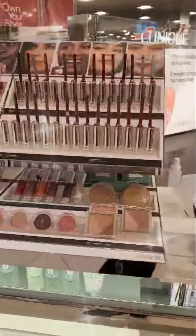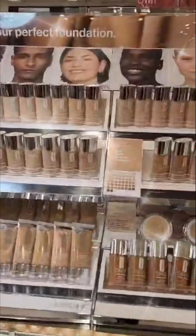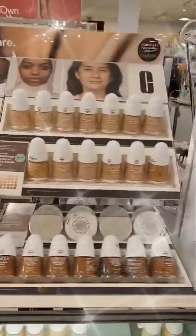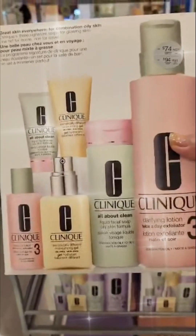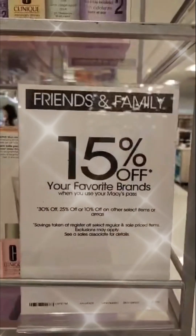Lipstick — this is all their makeup. I bought one of them. Clinique. Friends and family discount, 15%.